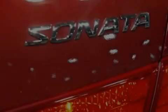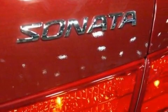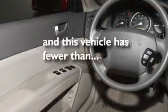Its top features include air conditioning, cruise control, heated side view mirrors, a CD player, a multi-link rear suspension, performance tires, tinted glass, a low tire pressure indicator, a keyless entry system, and this vehicle has less than 41,000 miles.